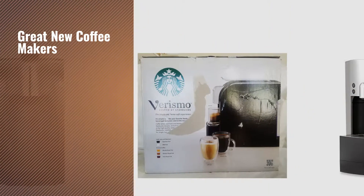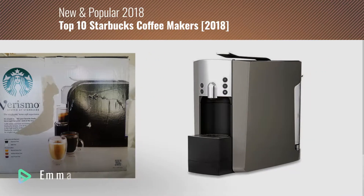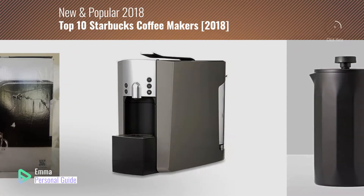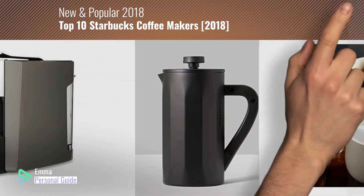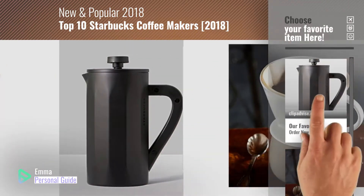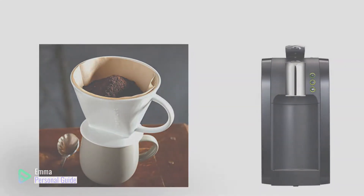If you're looking for great new coffee makers, this video is for you. My name is Emma, your personal guide, welcome to our channel. At any time you can click this circle in the corner and get more info and real-time deals on your favorite products. Ready? Let's start.